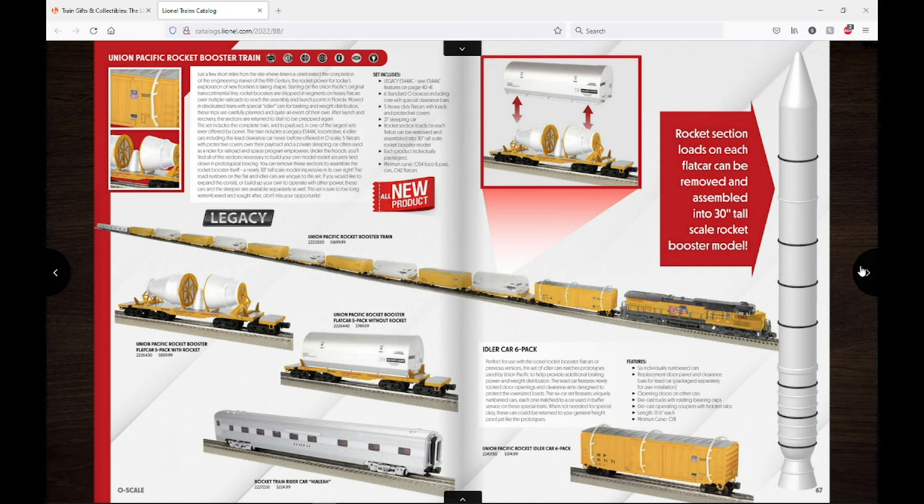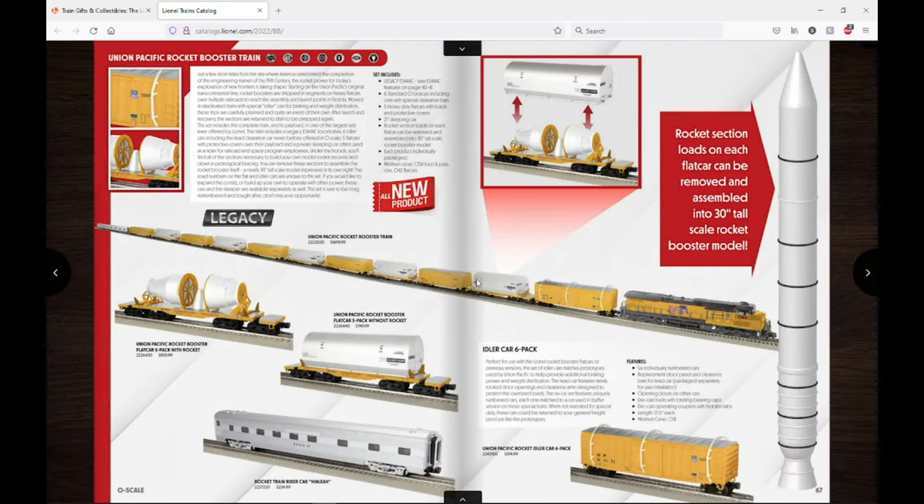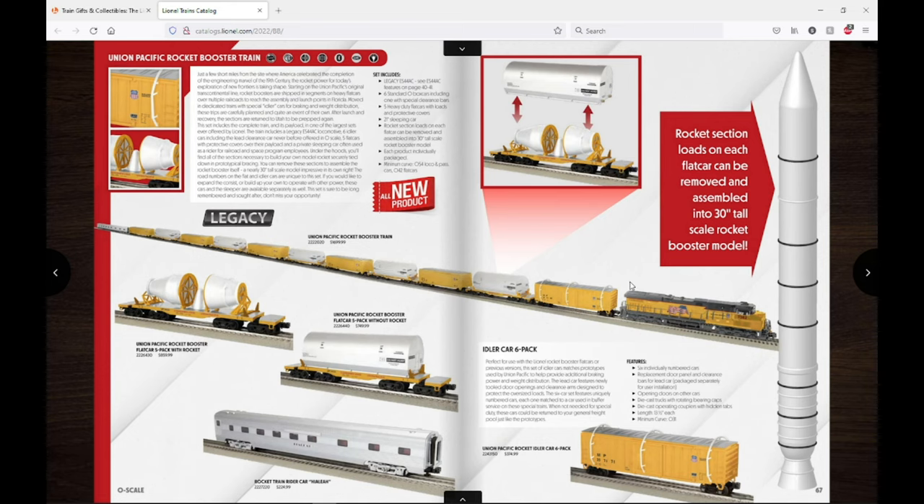Here is another MTH tooling item — the Union Pacific Rocket Booster train. It consists of a UP diesel, which I believe is an ES44, and then all these various cars including a passenger car and a rocket booster flatcar with big canisters on top. It's really cool to see Lionel making such an interesting product. The whole train is $1,699.99, and with a dealer discount that could be even better. A lot of people are definitely going to be interested in this.